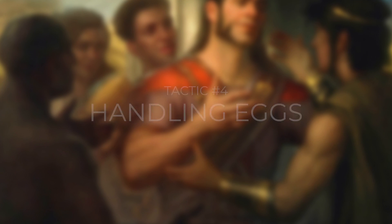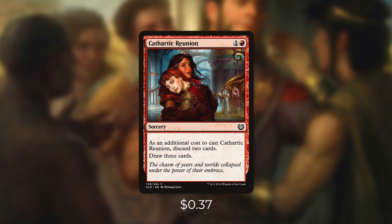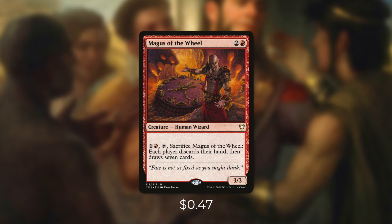Tactic number four: handling eggs. First up there's Harmonize, which draws us three cards. Card advantage is great but we care more about card selection, so we're also running Cathartic Reunion — discard two cards, draw three. If discarding gets us closer to a sacrifice outlet, it's worth it. We're also running Shattered Perception, Collective Defiance, and Fateful Showdown — each of them makes us discard our hand and draw that many cards. We don't care about card advantage in this stack; since we're trying to combo off, we just need to find our outlet. Next up, Heartwarming Redemption and Comet Storm Fury each make us discard our hand and draw that many cards plus one. And finally there's Magus of the Wheel — pay one red, tap, and sacrifice it to make each player discard their hand and draw seven cards. Hopefully one of those seven is an outlet.